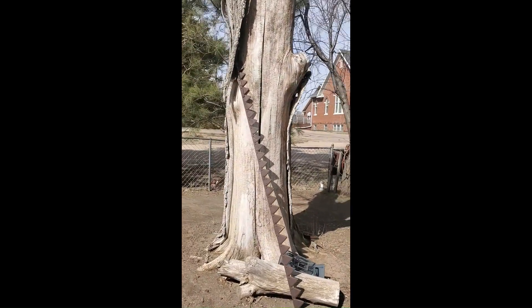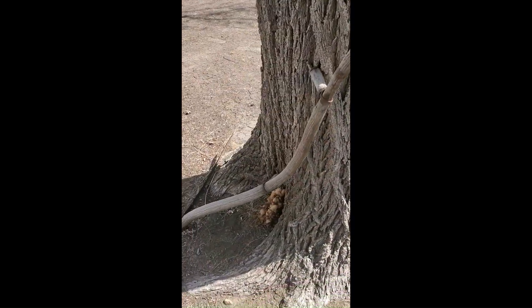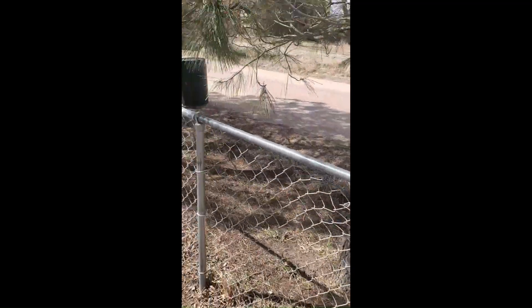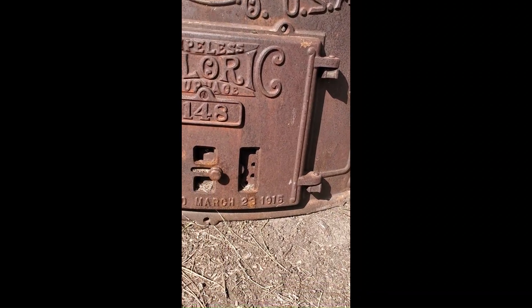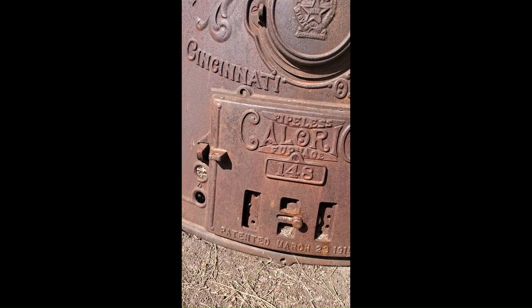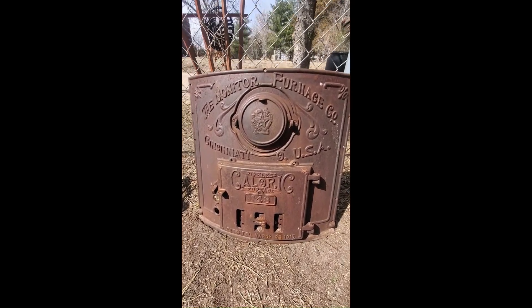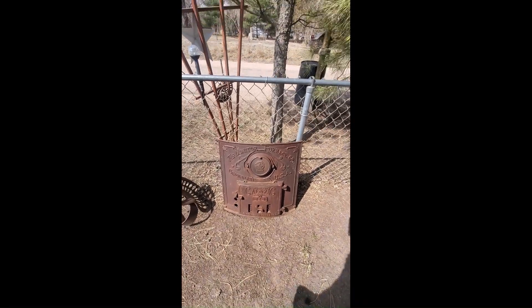I don't know what I'm going to do with this tree yet — I've just got some old sickles leaning up on it. Here's a cool find — it's got a patent date of 1915 on it, probably about that age. It's from Cincinnati — it's an old furnace door, pretty sweet. I picked it up at a local auction for about $10 and I've been asking $124 for it because it's just so cool.